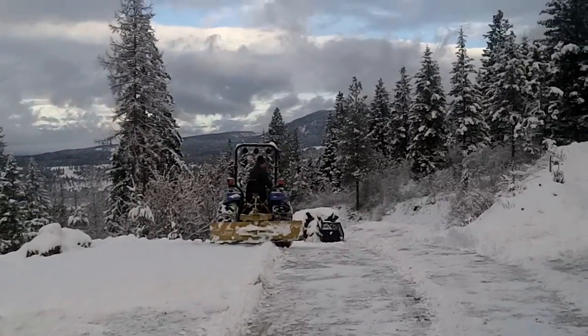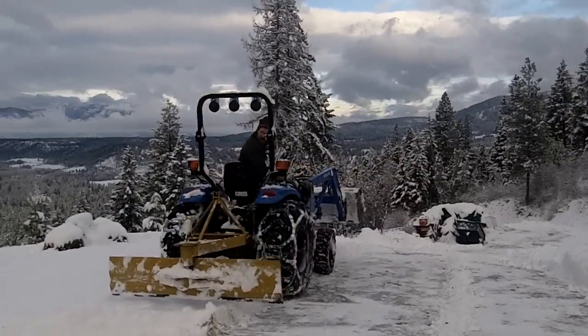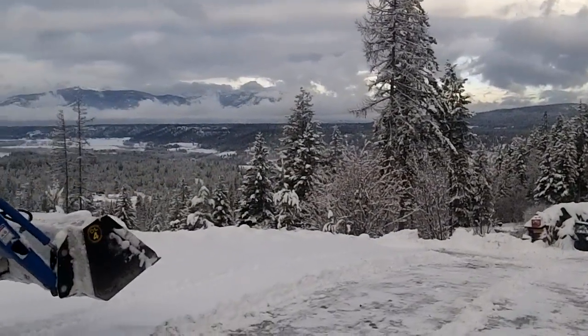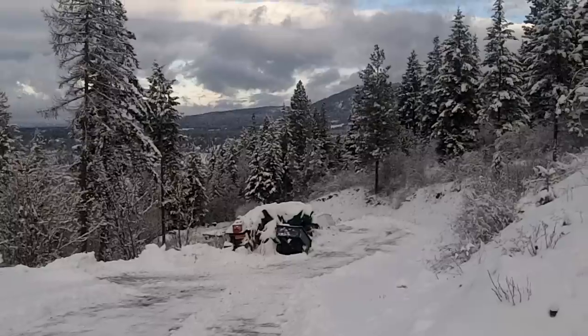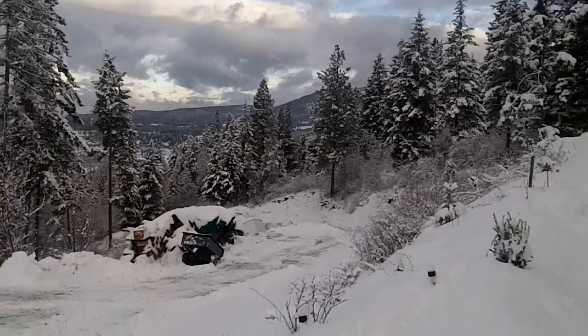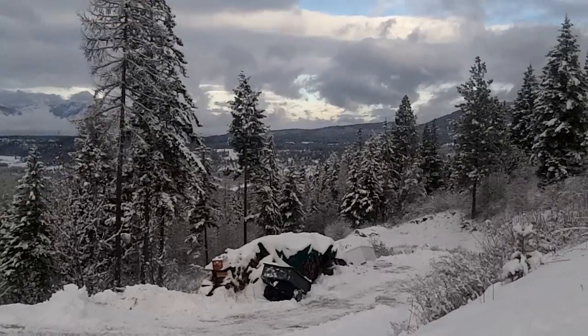Shep has a tractor that has chains, and as you can see, our driveway is kind of steep. It goes down for a quarter mile, and maneuvering these pieces of equipment can be pretty dangerous. To say that he hasn't gone off the edge — it has happened.